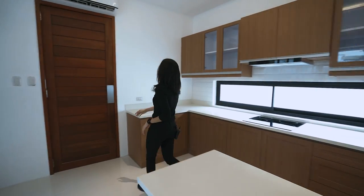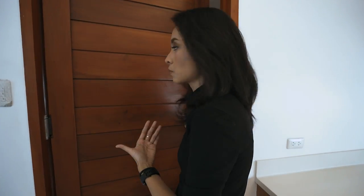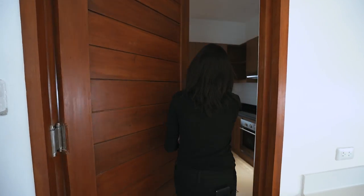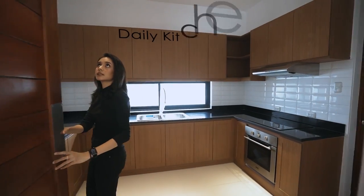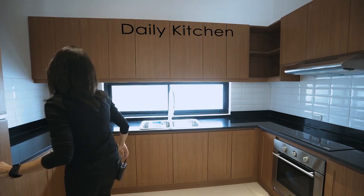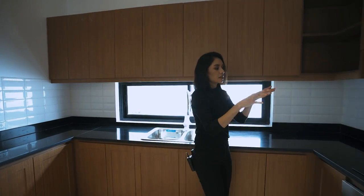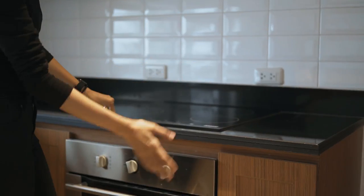Across your formal kitchen, through this double-action swing door — which means it can swing both in and out — is your daily kitchen. You have provision for your refrigerator, more counter space (this one is granite), your sink, an induction stove, and an oven.